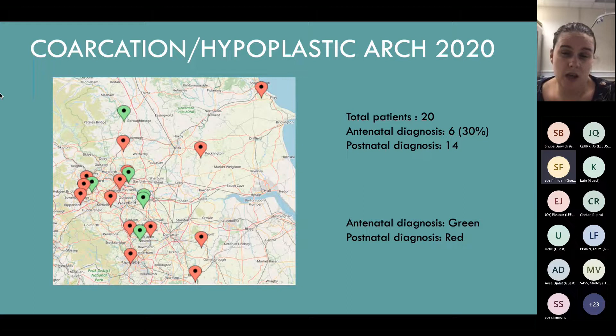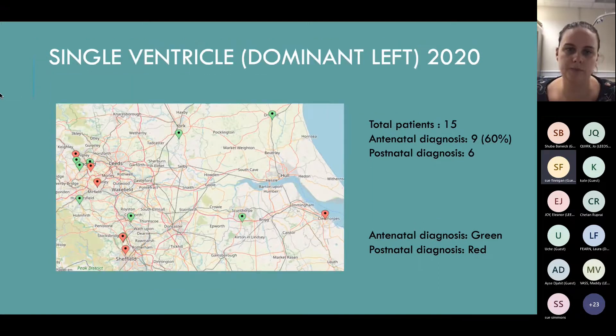Coarctation and hypoplastic arches had a 30% antenatal pickup rate in 2020. These are really tricky - hypoplastic arch is more obvious because it looks small on the three-vessel view, but discrete coarctations with balanced ventricles are hard to pick up until the duct closes, which is obviously a postnatal event. So even though it's a low rate, we know this is something that often doesn't present until the duct is shut. Unfortunately, we don't have data on whether those patients missed any antenatal screening.